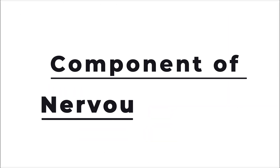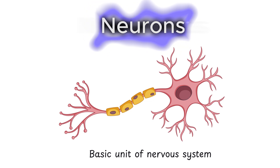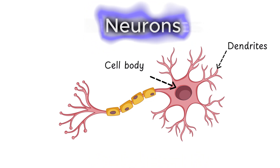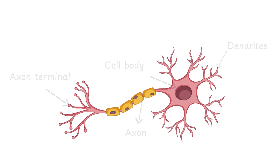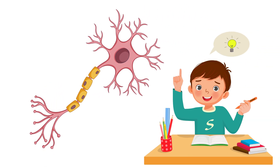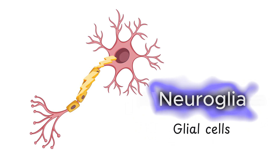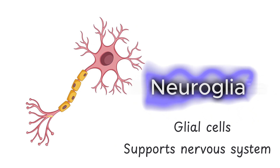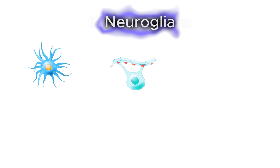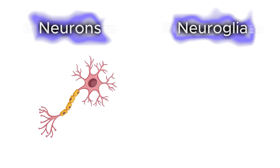The main components of nervous tissue are neurons and neuroglia. Neurons are the basic unit of the nervous system — each neuron consists of dendrites, a cell body, an axon, and the axon terminal. Neurons are responsible for generating and transmitting electrical impulses. But neurons can't do it alone — this is where neuroglia come in, also known as glial cells. They act like the support staff of the nervous system. Different types of glial cells, each with its own job, are astrocytes, oligodendrocytes, Schwann cells, microglia, and ependymal cells.